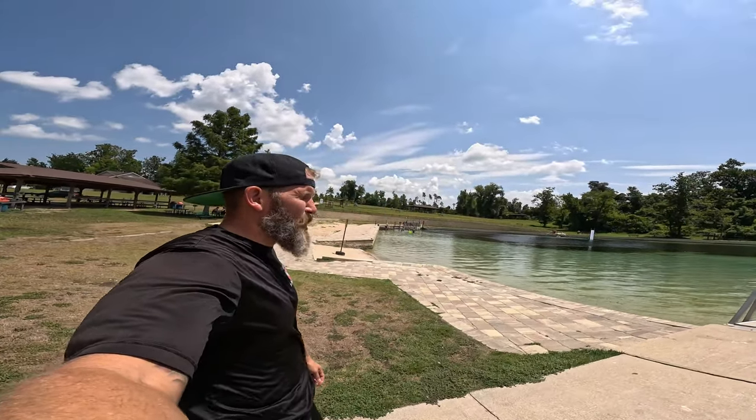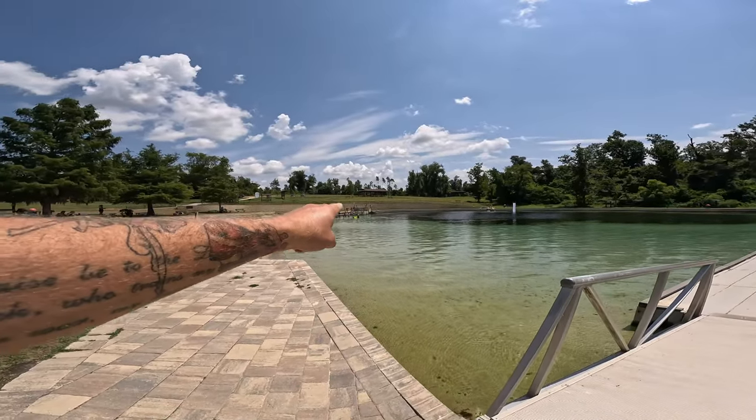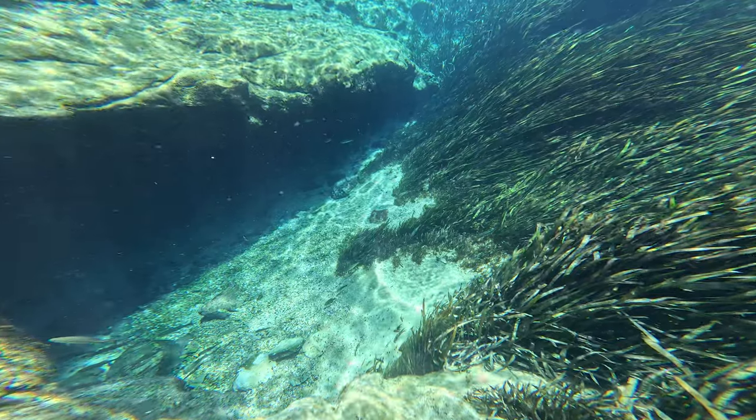Welcome to Jackson Blue Springs. We're out here diving today, going down right over there — below that diving board is the entrance to the Jackson cave system.